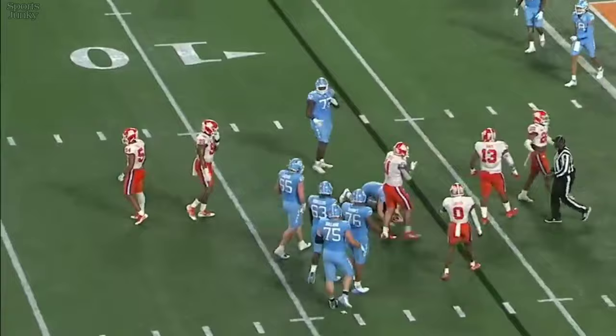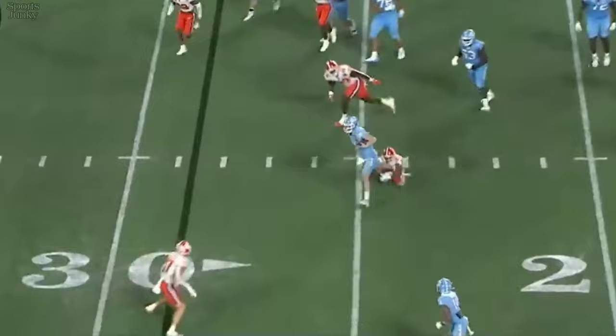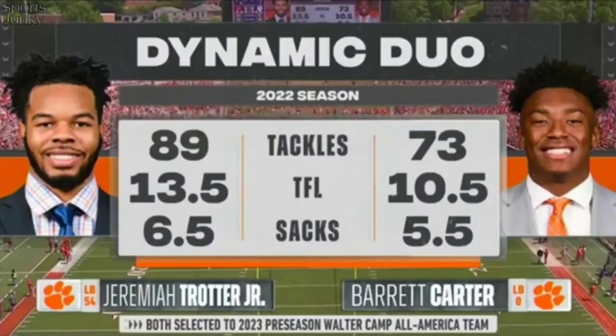He rushed for 17 yards on nine carries and scored their only touchdown. On second down, trying to run away again — and he cannot escape from Jeremiah Trotter. The speed of these three linebackers is just different for Drake May tonight. Jeremiah Trotter, and there's draftability in the middle of this Clemson defense.